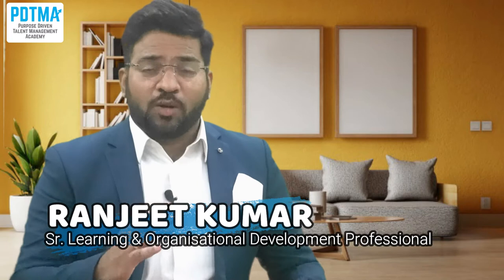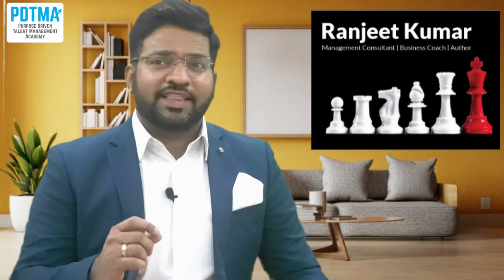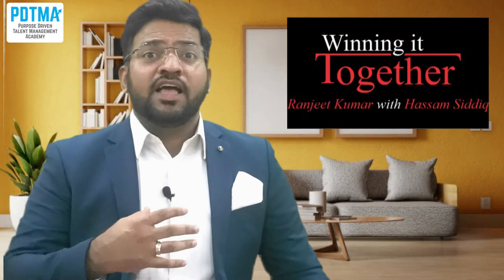I'm Anjeet, a senior learning and organizational development practitioner and co-author of the book 'Winning It Together.' Our topic is performance management. When we analyze the right data through performance management, we identify employee training and development needs. The second need identified is employee motivation and employee satisfaction — and any psychometric assessment or framework you take in the world addresses these.